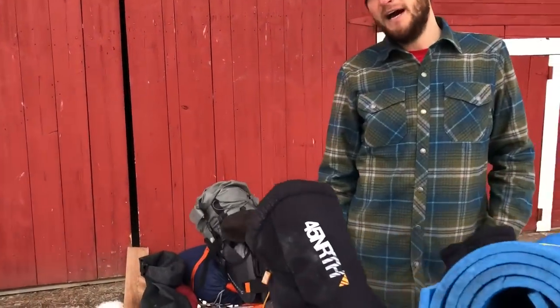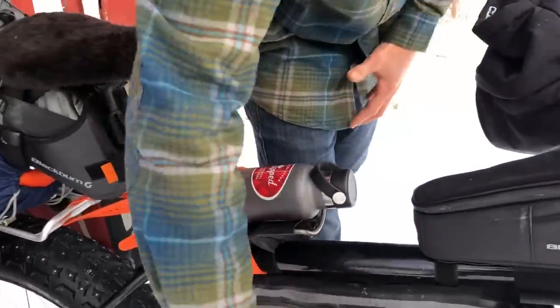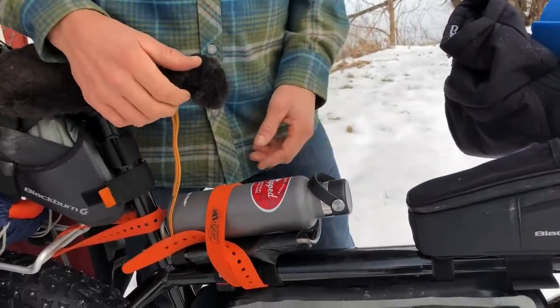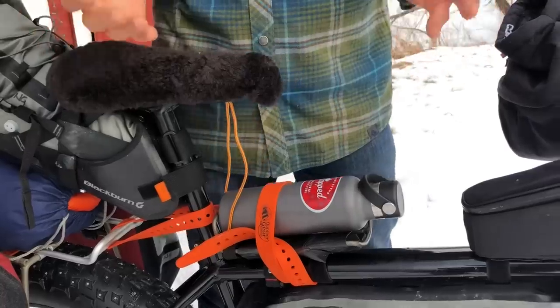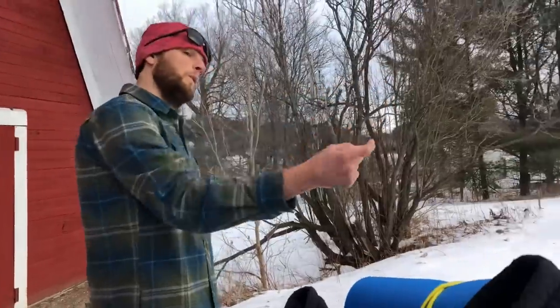Here's access to my piping hot ginger maple aid — obviously you can't have a water bottle cage right here, so we just slap that on there with voile straps. Blackburn extra-large bottle cages, super handy.